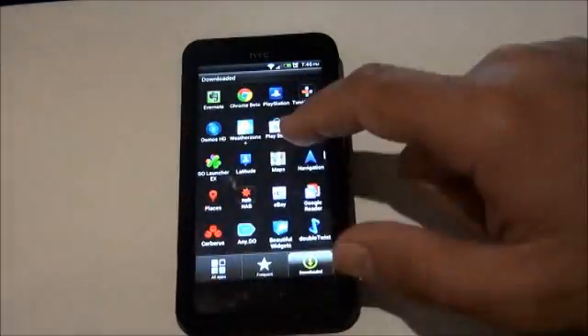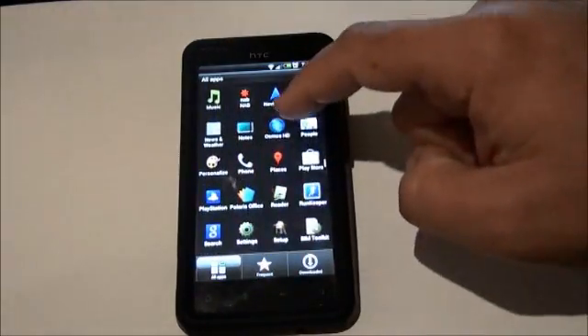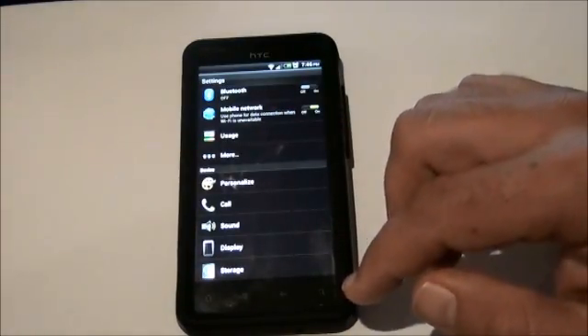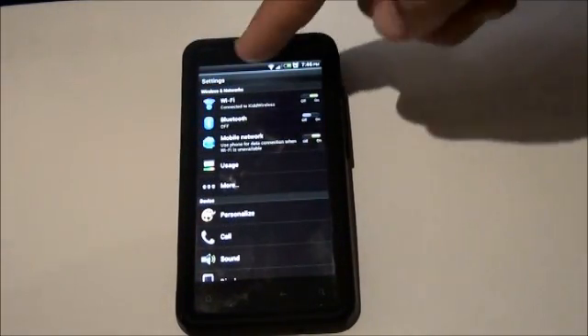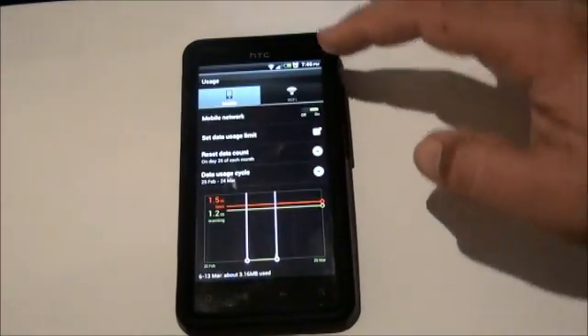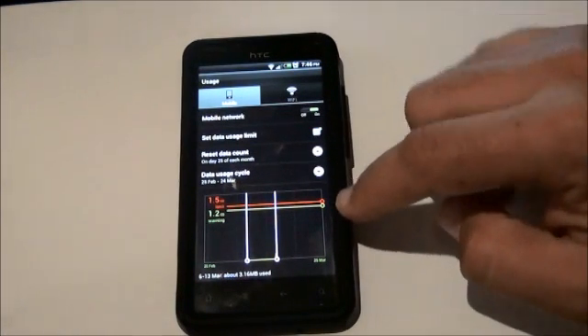I'll go into settings so you can see what's happening in here. The settings are now using the new Ice Cream Sandwich style layout with your Wi-Fi toggles. The new usage monitor is in here as well, which you can split into mobile and Wi-Fi, and you can set your data limit.